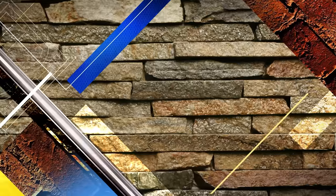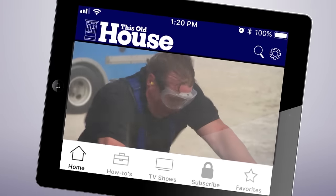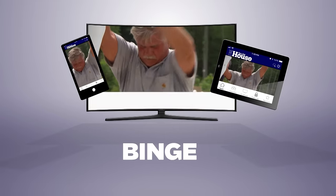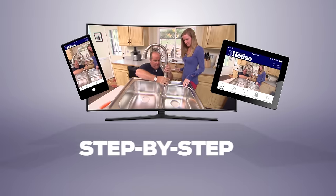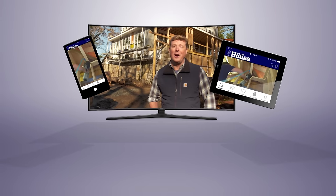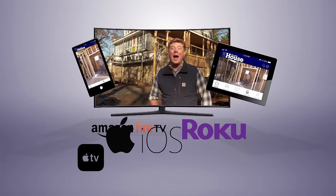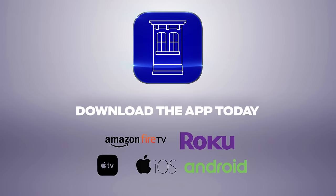You can watch This Old House and Ask This Old House anytime, anywhere. Download our new app to stream full episodes to your tablet, your TV, and your phone. Binge on classic episodes, catch up on recent renovations, and get step-by-step help for projects all around the house. It's free — available on Amazon Fire TV, Roku, Apple TV, iOS, and Android devices. Download the This Old House streaming app today.